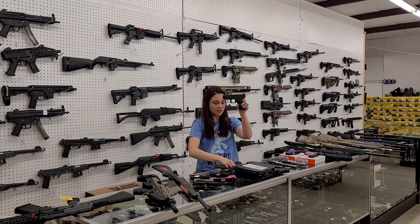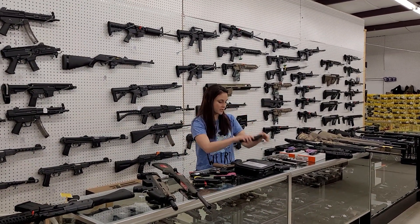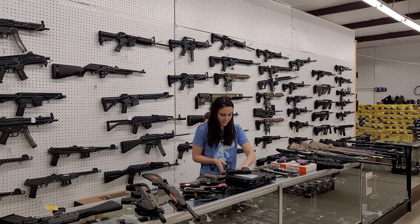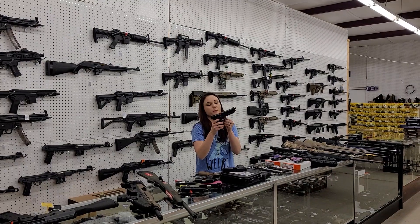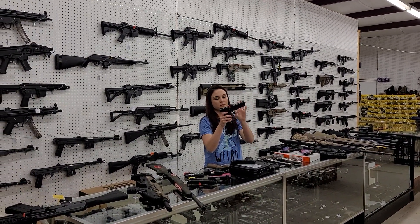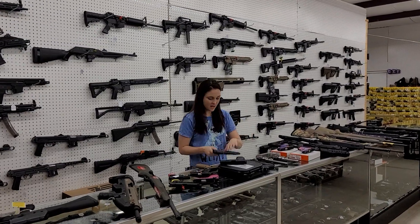Glocks are back in. The 19Xs, I've got the 44s which is the .22 long rifle, 26s, 29s, and a bunch of others in stock, y'all. Smith & Wesson Pro Series .40 with the upgraded sights and upgraded trigger. She's the fanciest. She's $585 plus tax.